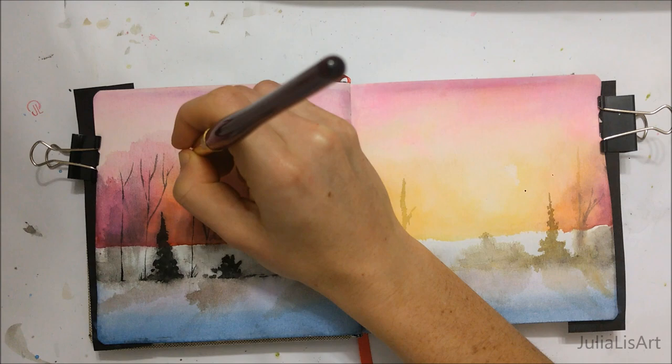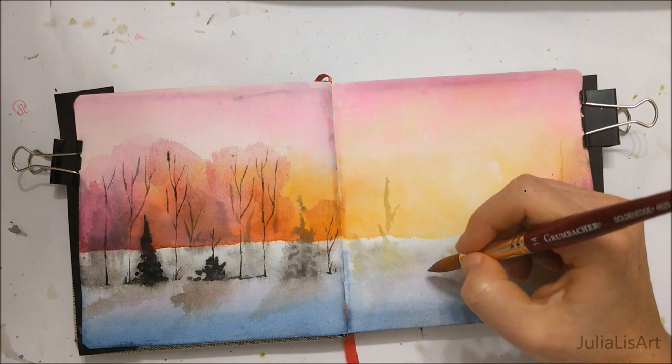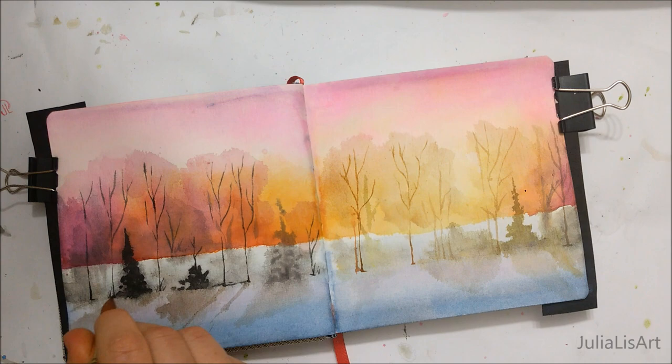I've sort of been on this nature kick recently. I really like painting nature paintings because nature is not perfect, and therefore if your paintings don't look absolutely perfect, it looks natural, so it looks really good nonetheless. For example, the shadows in this painting are not very accurate, I'm missing leaves, I have random black blotches everywhere, but when you look at the painting as a whole, it sort of all makes sense and comes together.